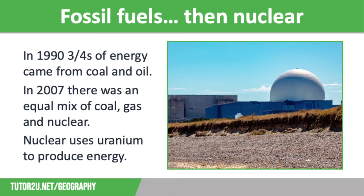Moving on to 2007, there was an equal mix of coal, gas, and nuclear. Uranium is used to produce nuclear energy, and the energy it produces drives a turbine in a nuclear reactor to make electricity. Nuclear energy emits minimal carbon dioxide during production, so is better for the environment than fossil fuels. However, there are concerns over the processing and long-term storage of nuclear waste, as well as the risks of accidents. Supplies of uranium are also finite, so will run out eventually.